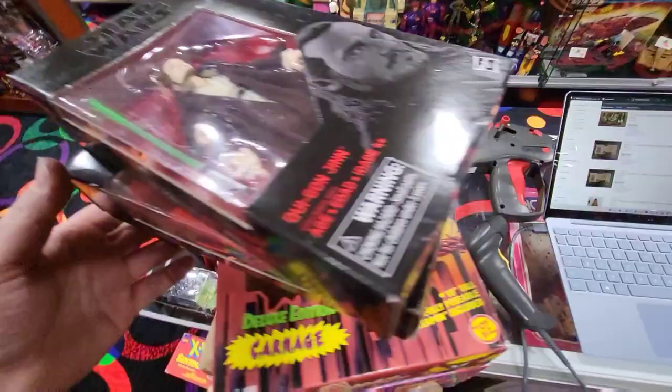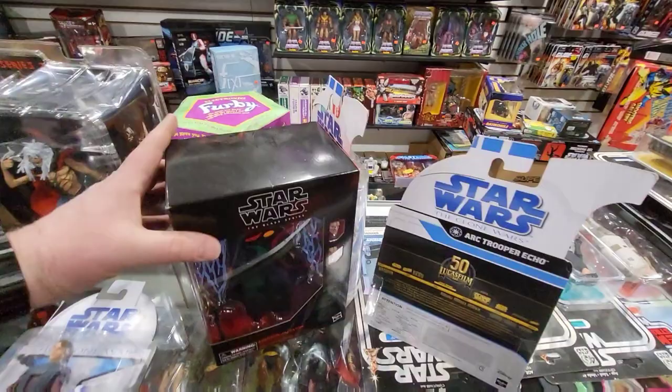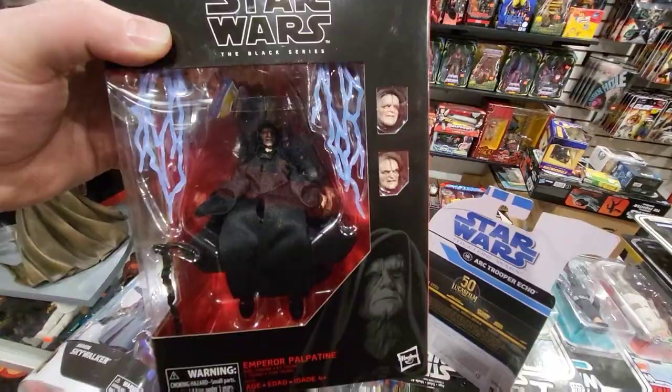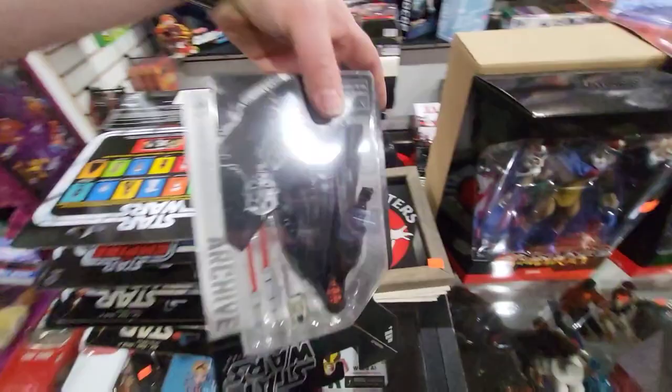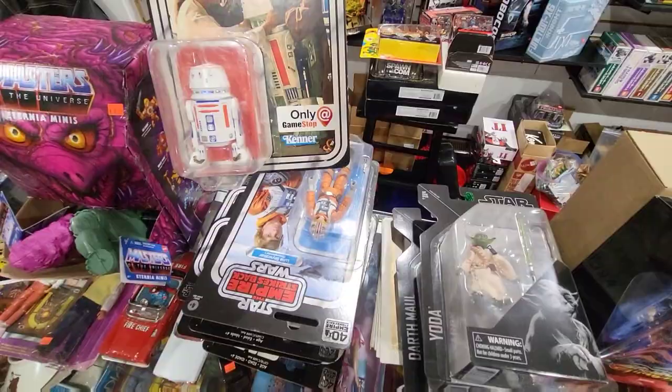We did a little live video this morning so you guys might have seen some of this stuff. I'm not going to go into it too much, but I'll show you some of the new stuff we got. I know someone was looking for the Emperor on the Throne — we do have one now. We have Darth Maul in the Archive Series, old Yoda, and a bunch of GameStop exclusives. There's a ton of sets here, not just figures.